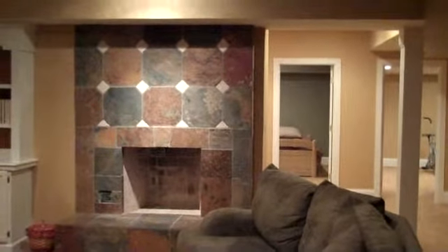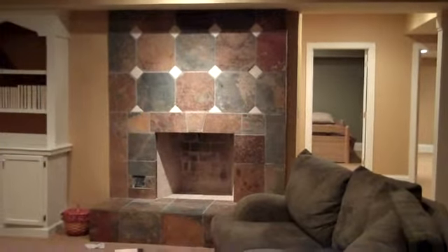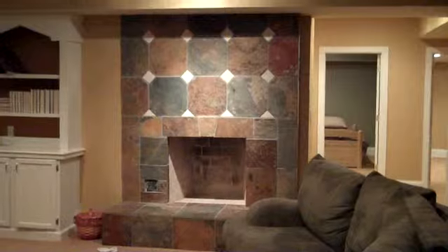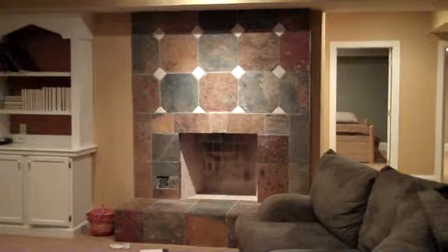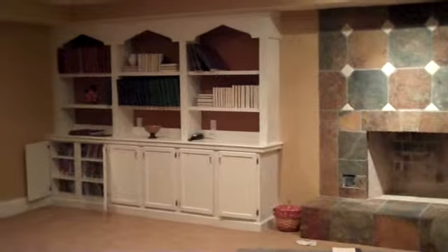And then we come into the living room area. This is the master fireplace. Million dollar project — took a lot of hard work in developing the slate. And some custom built cabinetry by Ward.